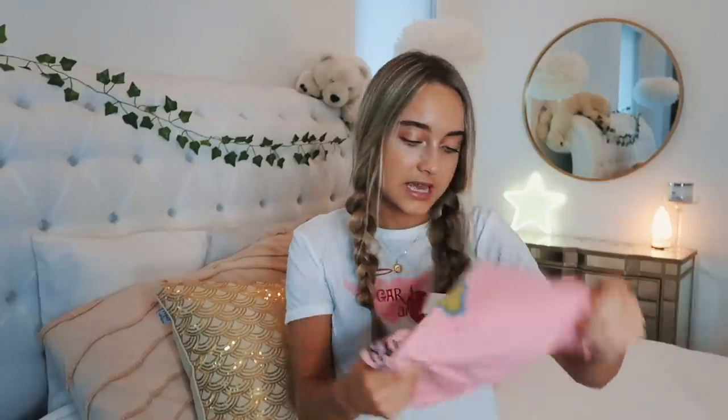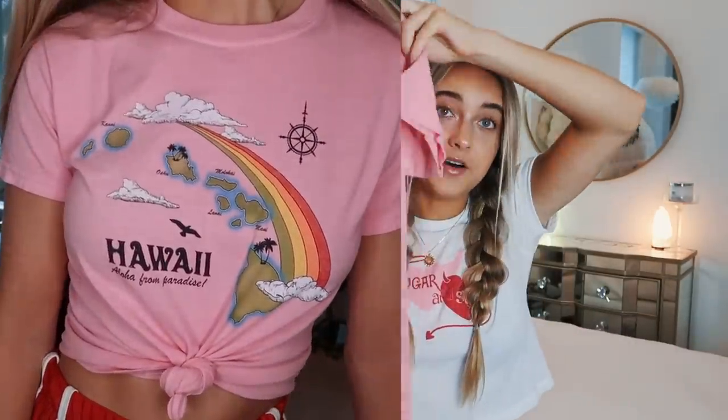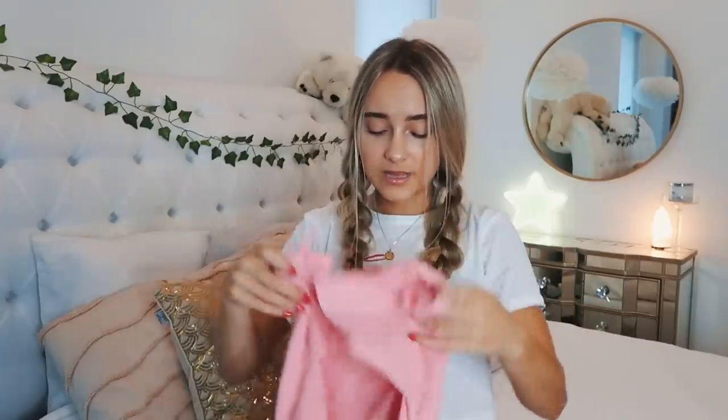I also got this fun little vacation tee. It kind of reminds me of a postcard, and I think it would look really cute with pigtails — just put a little tie in it and pair it with some high-waisted shorts for a perfect vacay summer outfit. Leave me a comment down below if you'd like to see a summer outfit of the week video where I show you really cute outfits for the summer.